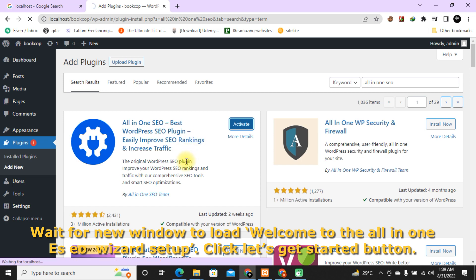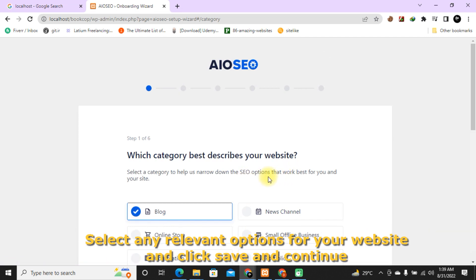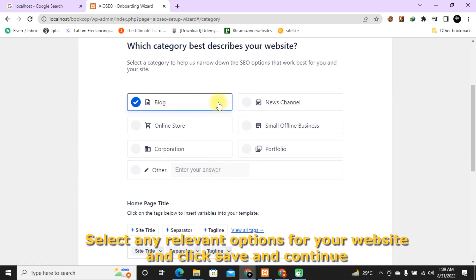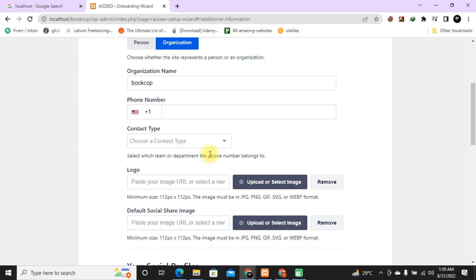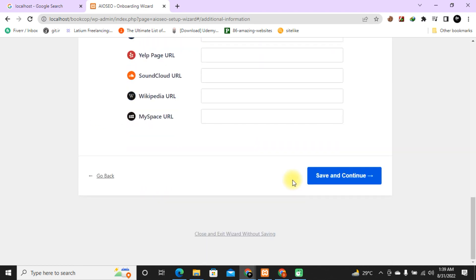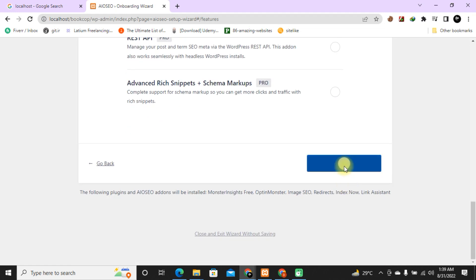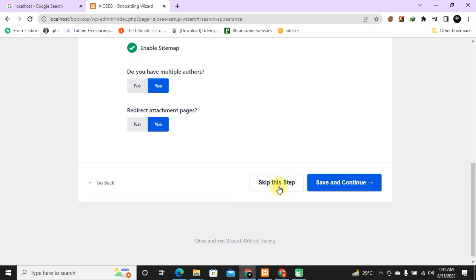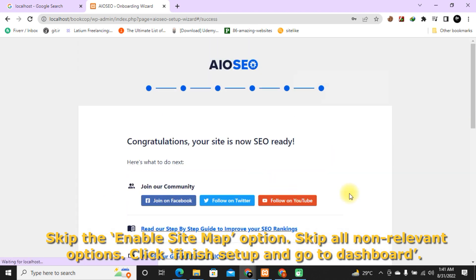Wait for the new window to load — Welcome to the All-in-One SEO wizard setup. Click the "Let's Get Started" button, select any relevant options for your website, and click Save and Continue. Keep the Enable Sitemap option, skip all non-relevant options, then click Finish Setup and go to the dashboard.